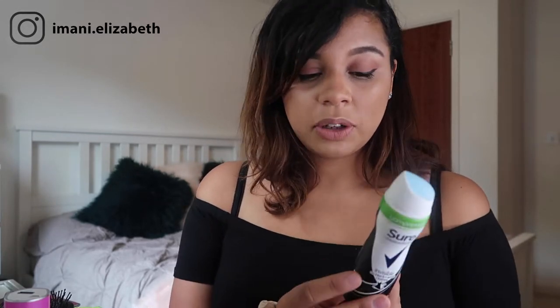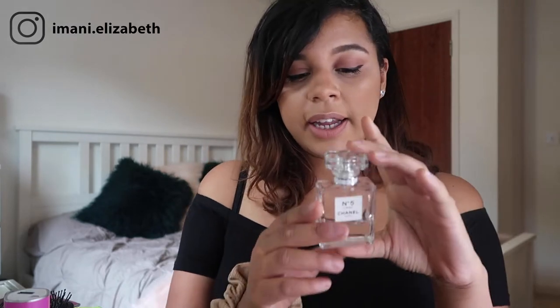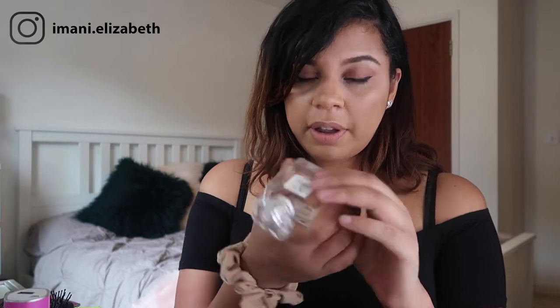I'm taking a travel brush and travel comb in my backpack because I'm on a night flight for my first leg, arriving in Dubai in the afternoon with a three-hour stopover, so my hair will probably be all over the place. I'm also taking a travel size deodorant — it's an aerosol under 100ml so it's fine on the plane. The perfume I'm taking is my Chanel No. 5, which is 35ml, so again perfectly fine for carry-on.